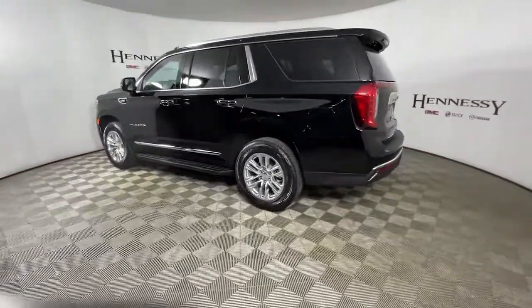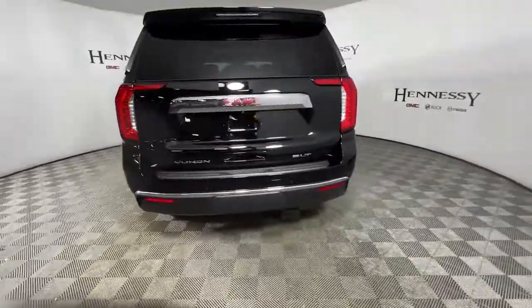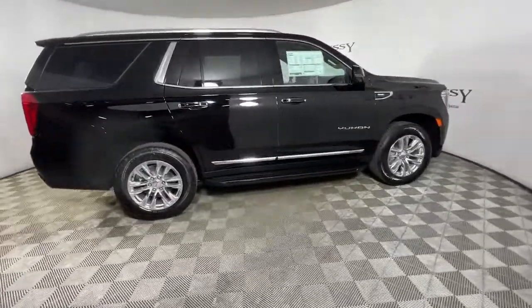Tech-savvy, secure, and packed with creature comforts, your family will look forward to every excursion in this handsome SUV. Make road trip memories in this luxurious and capable Yukon.